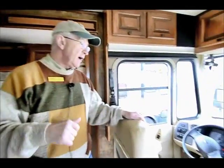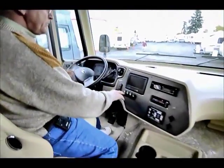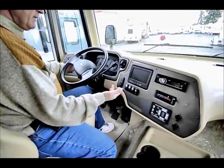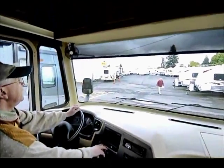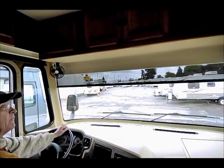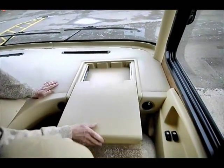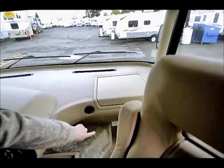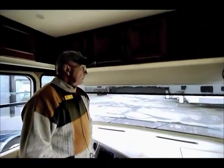We also have a surround sound system in this motorhome that will blow your socks off. We have computerized leveling systems and a backup monitor with the side mounting cameras. Power visors come down from the front, along with a blackout shade. For the passenger there's a nice pull-out tray to utilize going down the road, and a 110 plug down below so we can even run a laptop with the generator going.